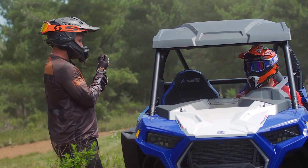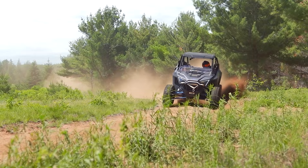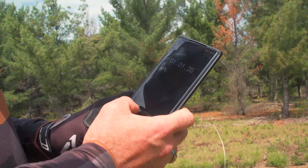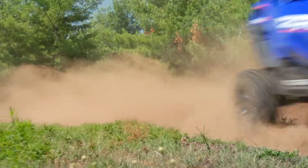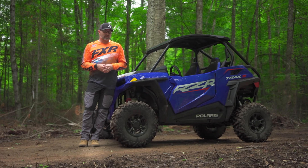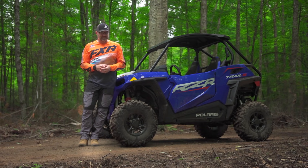This is well evidenced by the impromptu test AJ and I did when we compared the Trail S with the Pro XP. On our top-secret high-speed woods track, the Trail S was a mere two seconds slower than the 181 horsepower Pro on a one-minute lap. This highlights a couple of very important points: power to weight plays a huge role in overall performance, and more horsepower doesn't always equal more speed in the woods.